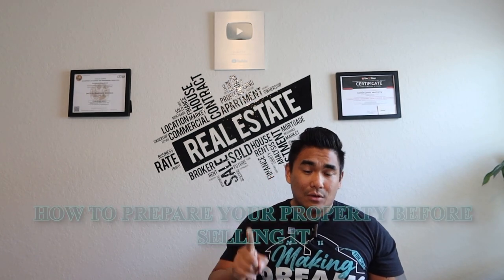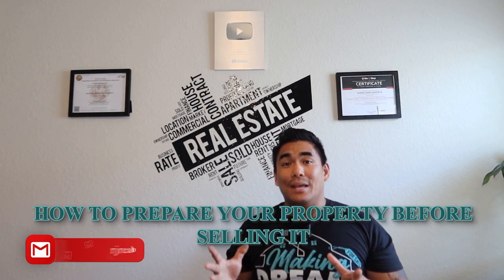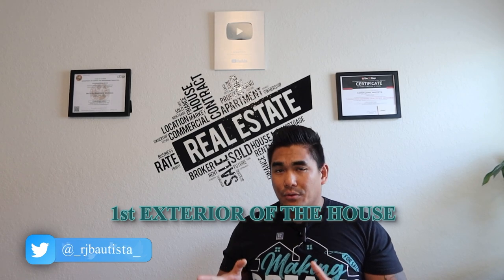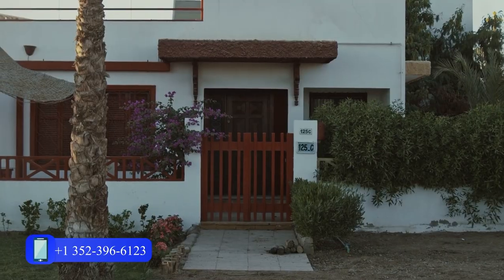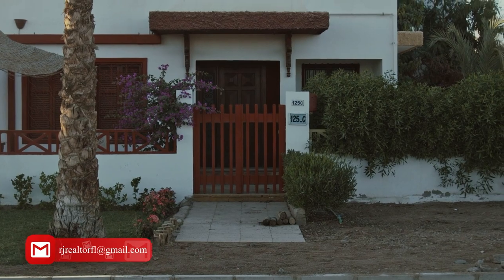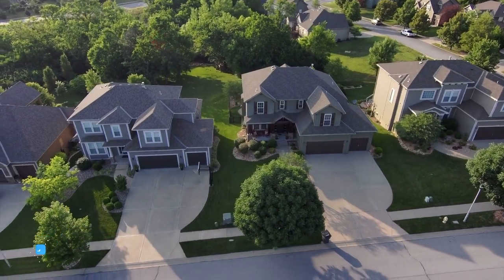Number one: I want to talk about how to prepare your whole entire property if you want to sell it quickly and at top dollar. The first thing is the exterior of your house. Why the exterior? Because most homebuyers look at the outside of your property as they drive past or approach it. Whether it's their first home or their next home, they want to see an exterior that's appealing to them.